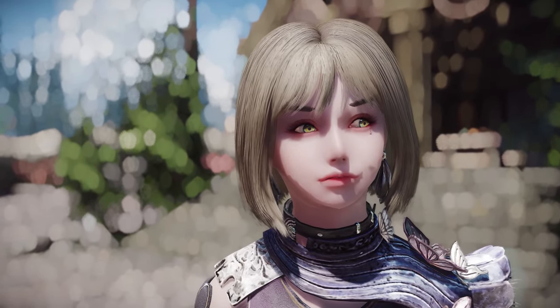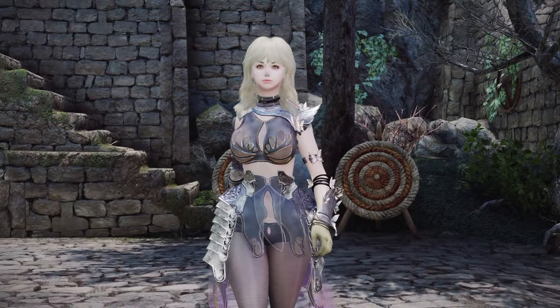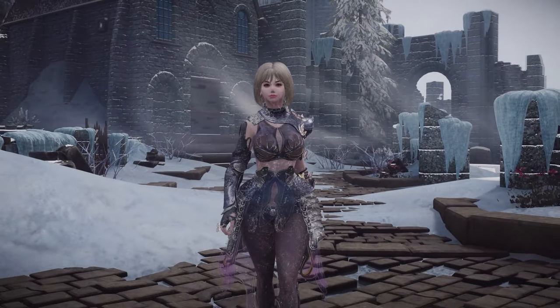and the sophisticated allure of BAE, this trio of hairstyles offers a diverse range of options to elevate your character's look. With their realistic physical effects, these hairstyles provide an exciting opportunity to enhance your Skyrim experience.